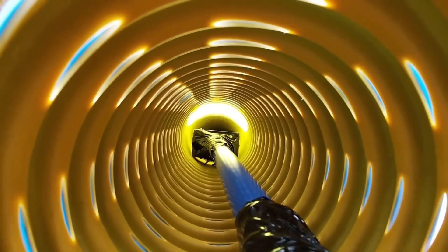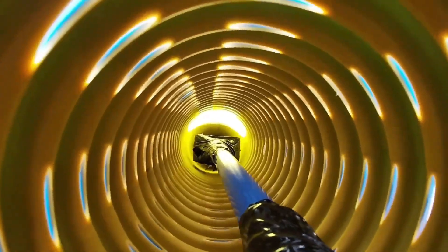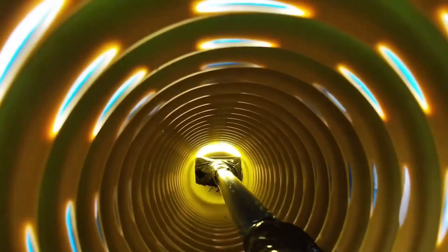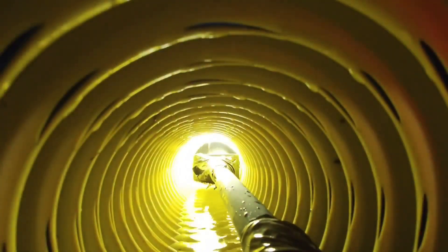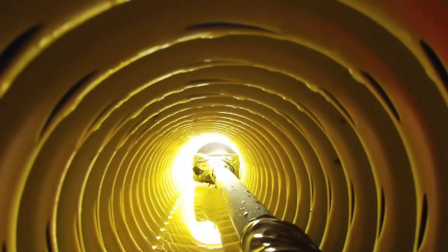Welcome to the French Drain Man channel. I'm your host Robert Sherwood. We put a camera and some LED lights together and made a really cool rig. This rig will let us go through drainage pipe. We put this in place and left it in place during many rain events so that we can explain how drainage pipe works.